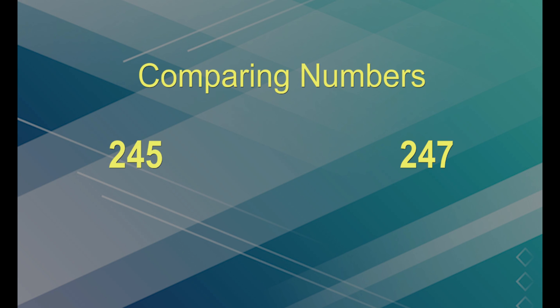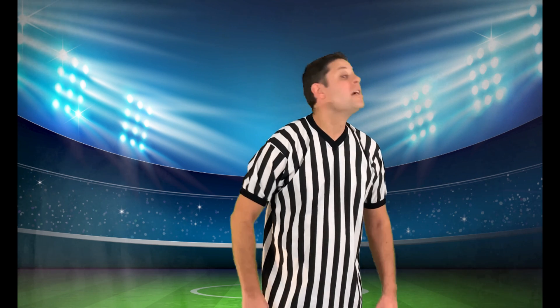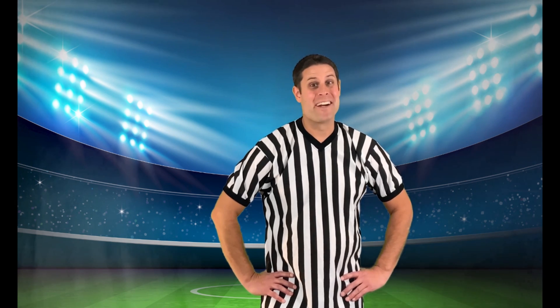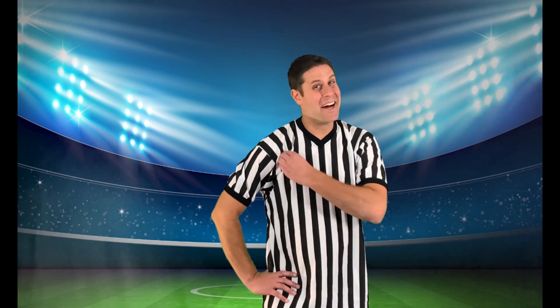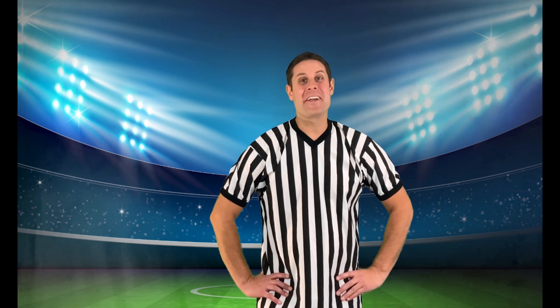If we try the first two steps and still can't tell which is greater, we must keep comparing the numbers in each place value column until we find a number that is bigger than the other. Determining which number is greater is kind of like being a referee — you need to make sure you make the right call.